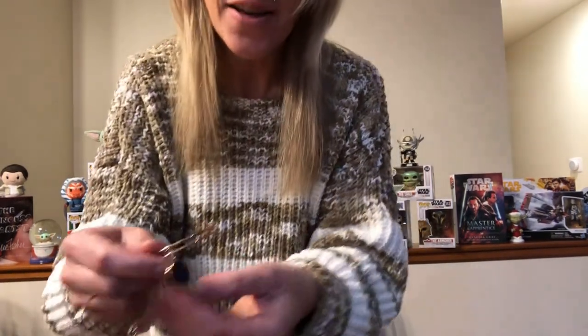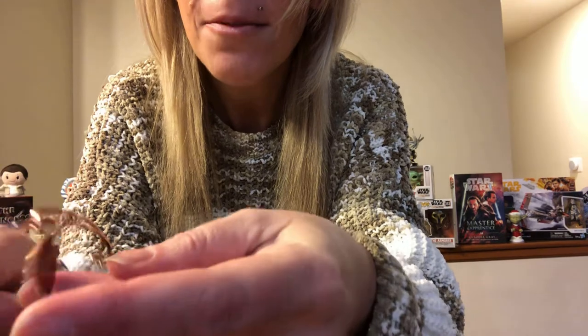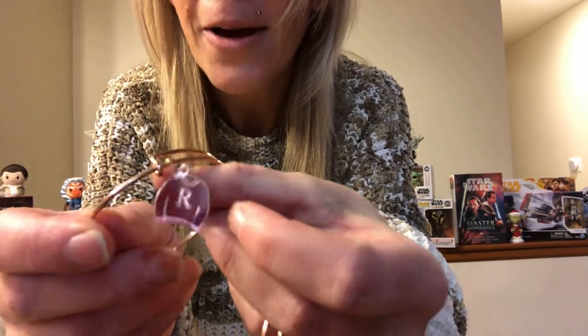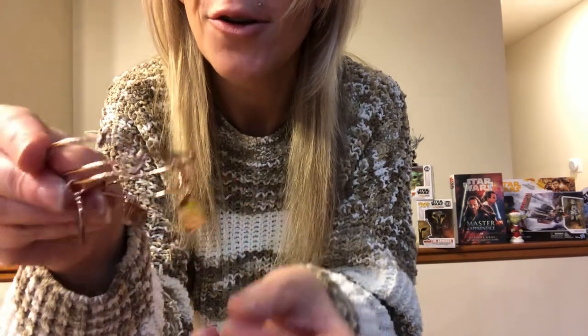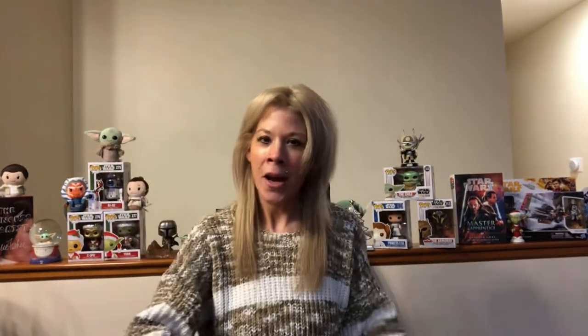This next one is also a set of two, and I believe this was a special released around Christmas. Both bangles are in rose gold, and it is of course Molly Weasley's hand-knitted sweaters for Harry and Ron. Here is Harry's sweater with the H on it in blue, and then we've got the matching BFF for Ron in red. This came in a set of two. They are BFFs, and of course Hermione rounds out the golden trio.